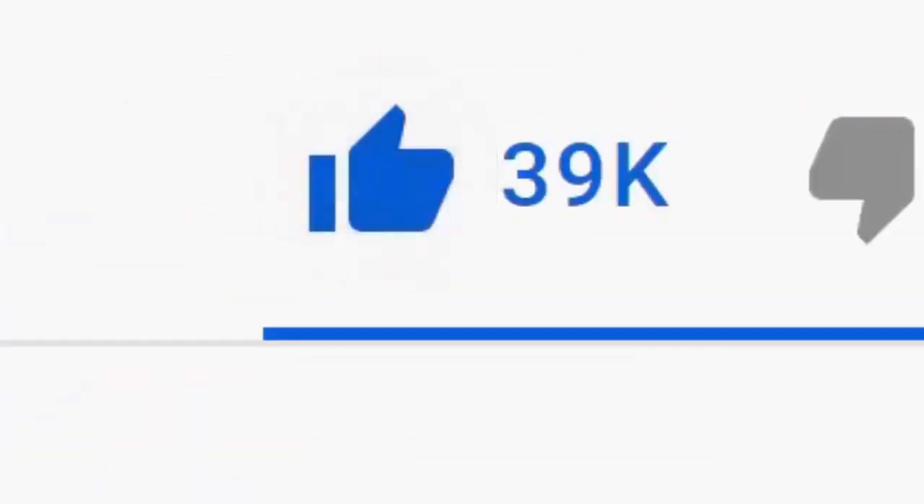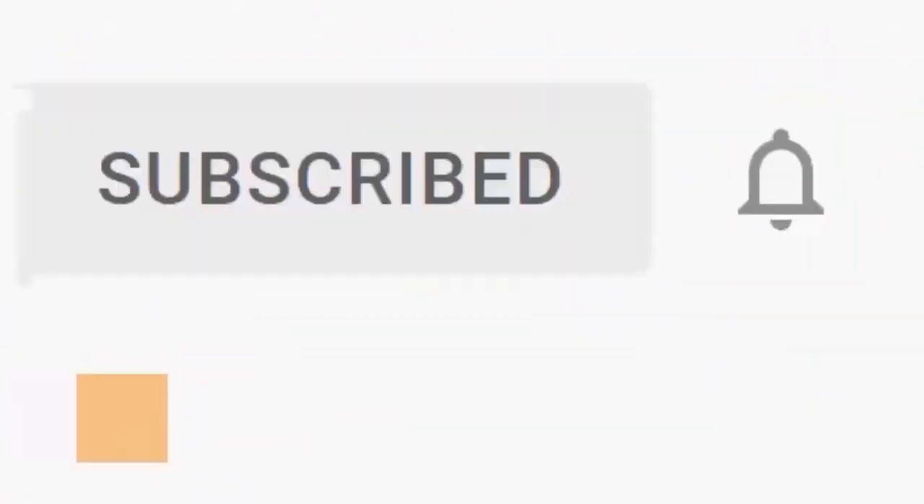Please don't forget to like this video, and if you haven't done so already, click the subscribe button, then click the bell and click all. Every like and subscribe helps us make more great videos for you.